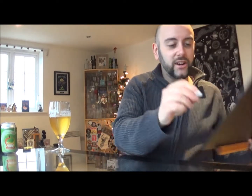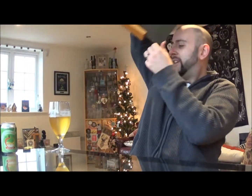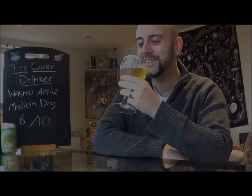I'm going to give Wasted Apples Medium Dry a 6 out of 10. It's a perfectly acceptable cider, it just doesn't really sit well with my palate unfortunately. That's another episode of the Cider Drinker for you guys — it's sort of turning into the Cornish Cider Drinker at the moment, isn't it? I hope you liked it, and as usual I'll be back with another delicious and tasty cider soon. Till then I'll go and finish this one off, because well, I hate to see it go to waste. Take care guys, till next time.